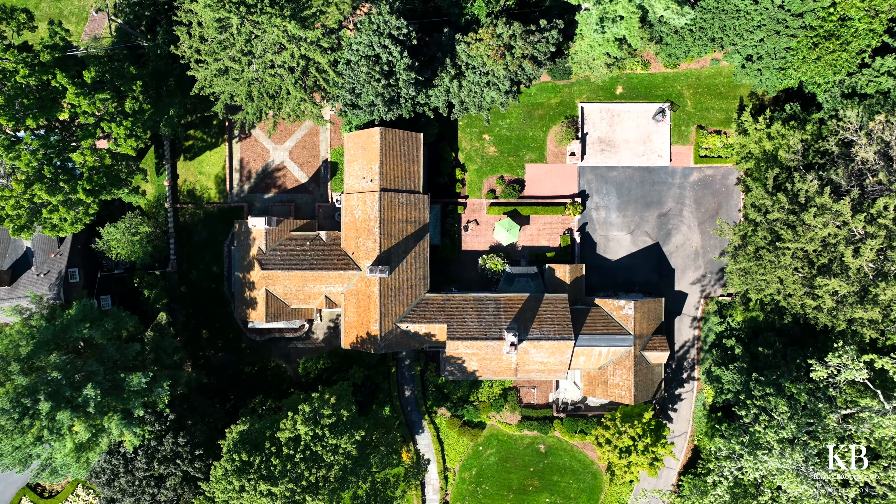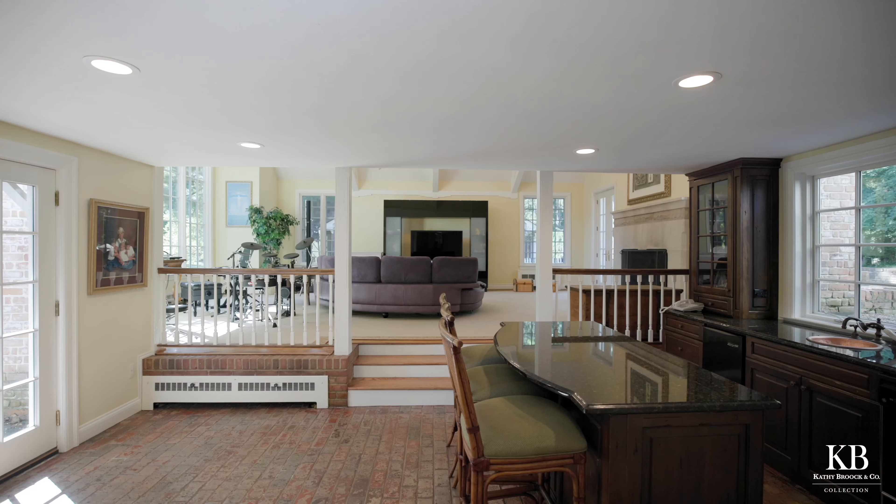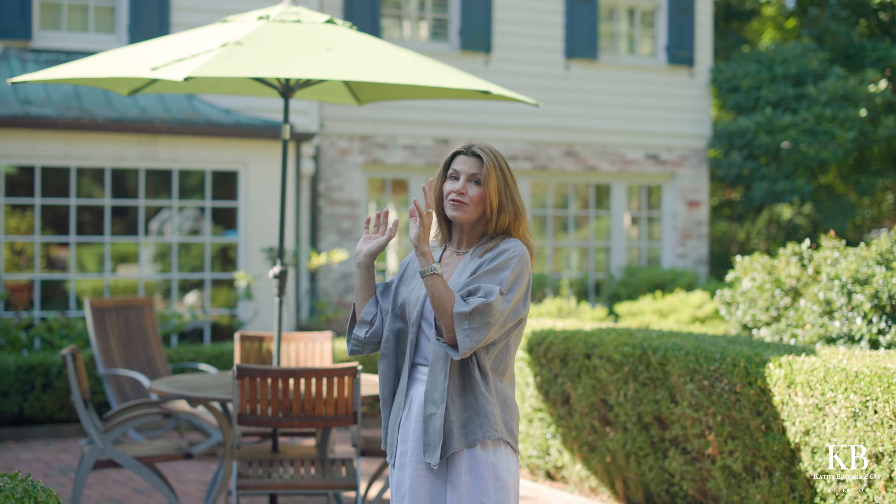It has an amazing floor plan, kitchen with Eden, dining room, formal living room, and a huge family room addition with a bar. Beautiful en suites upstairs. It's a property that you won't want to miss.